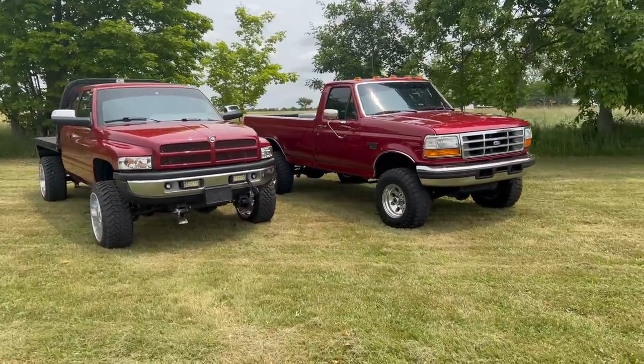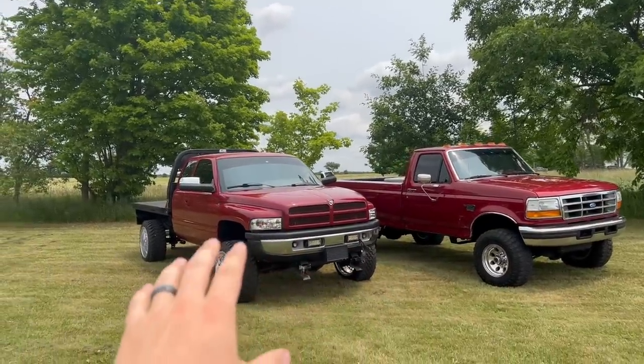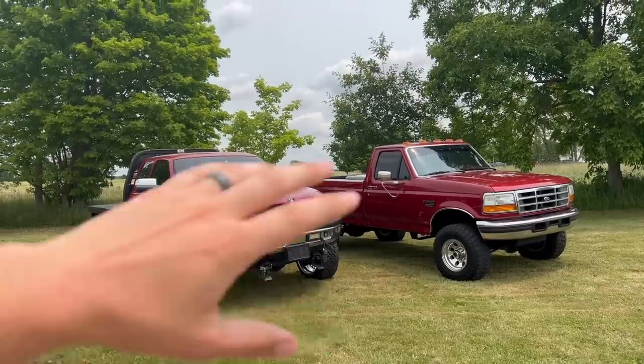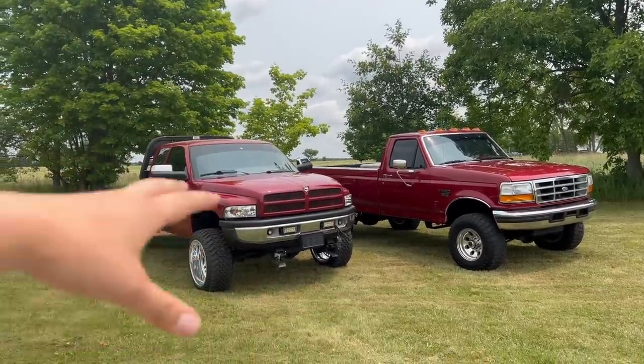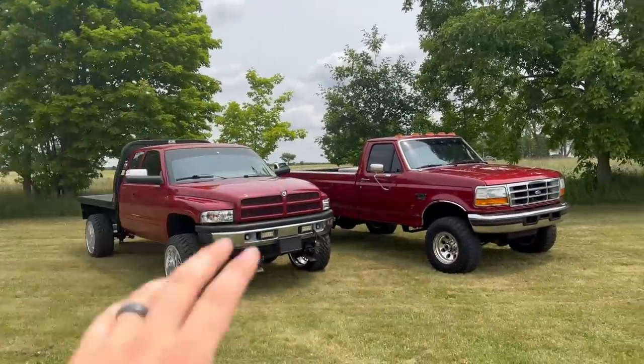It almost did happen actually one time already. This is just the perfect duo. We've got a 96 compound turbo, 12-valve upcoming, built auto, new wheels, tires, and paint that is fully custom-coded to that truck specifically. New mirrors, new tint, a whole bunch of new stuff.